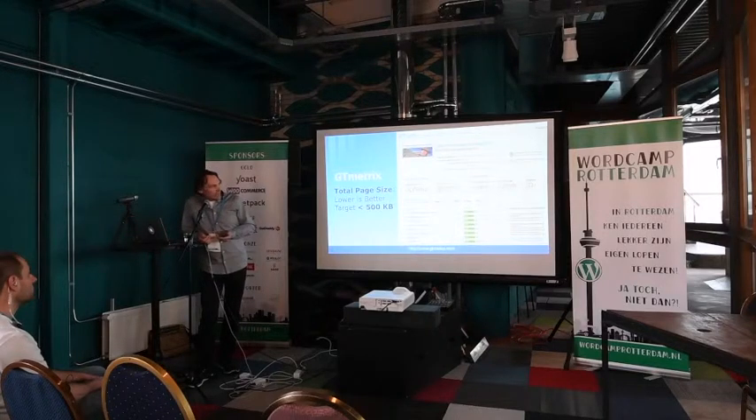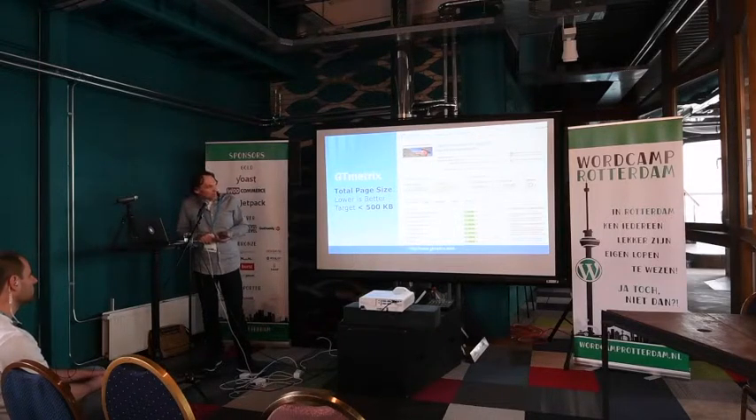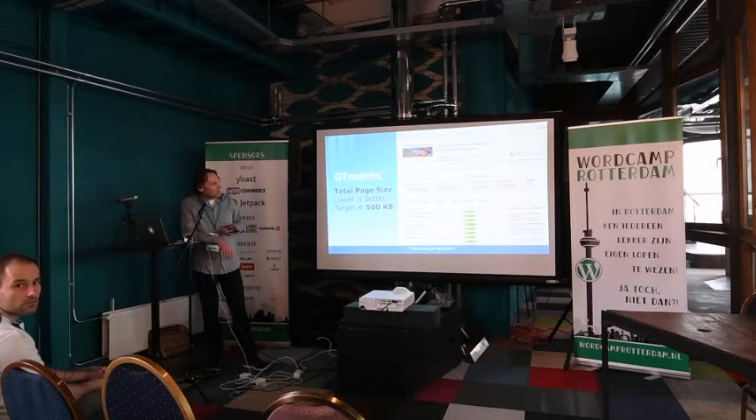Another tool available online is GTmetrix. You can run a mobile test and see how your web page performs — it gives several metrics and a waterfall showing how your page loads. They also give recommendations on what needs to be optimized. You should pay close attention to total page size; it's recommended for mobile web pages to keep this below 500 kilobytes, which is quite tough — my site is currently twice as much.